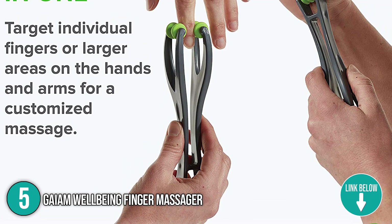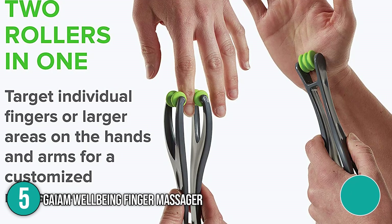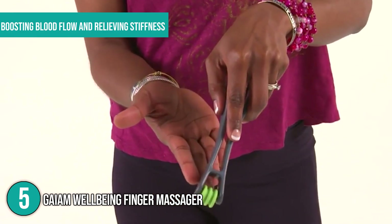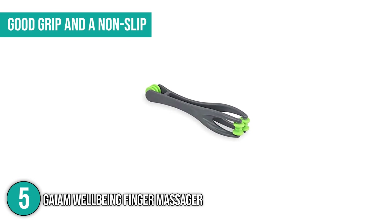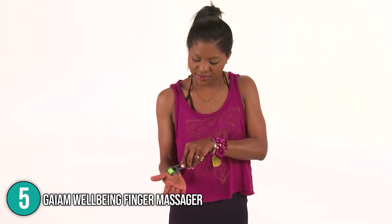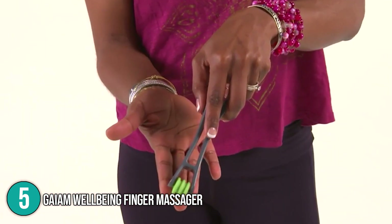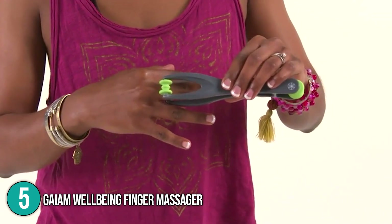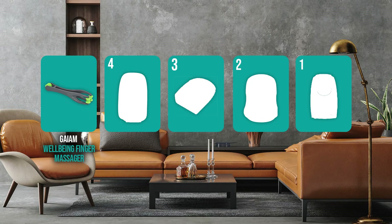It's also an inexpensive choice for someone recovering from a hand, wrist, or finger injury. It has a two-sided design with each side serving a different function. Two massage rollers on one side apply pressure to individual fingers, boosting blood flow and relieving stiffness. One massage roller on the other side allows you to target specific areas of pain in the fingers and hand. It has a good grip and a non-slip feature for ease of use. It got the fifth rank on our list due to its efficacy and ease of use.